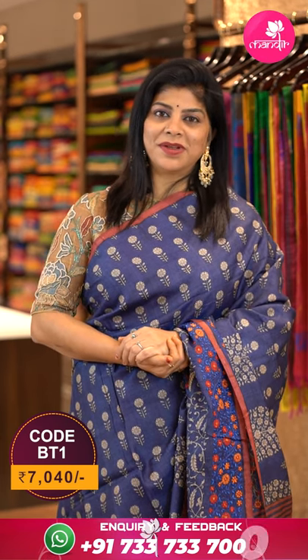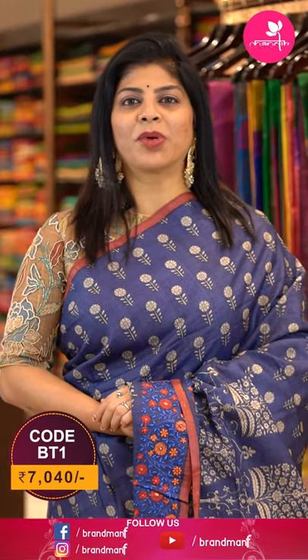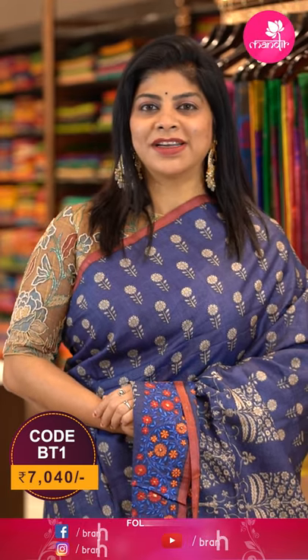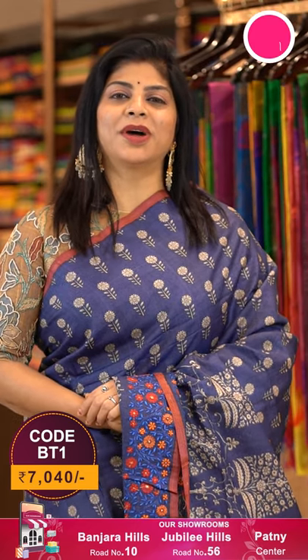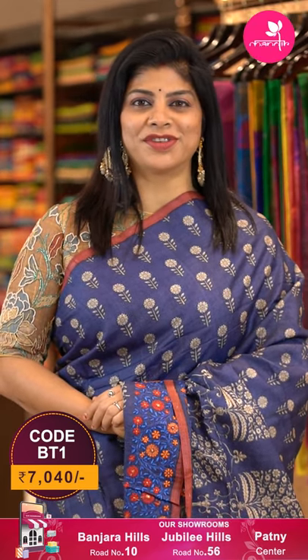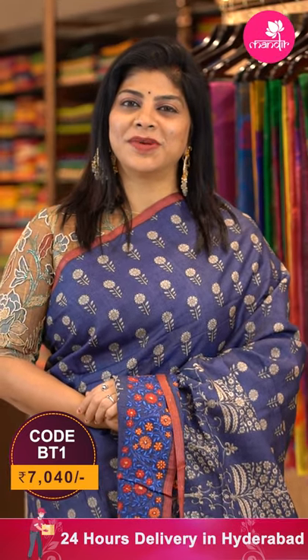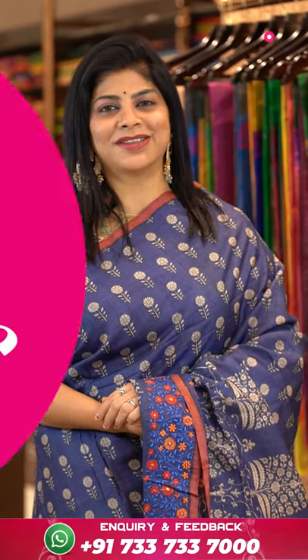To buy this saree, WhatsApp us on 733-733-7000 and links will be provided in the description below. We ship worldwide and within Hyderabad we provide cash on delivery. To feel the fabric and see lots of collections, visit our stores at Road Number 10 Banjara Hills, Road Number 56 Jubilee Hills, and Patny Center Secunderabad. Also visit our website at www.brandmandir.com for more collections and deals.